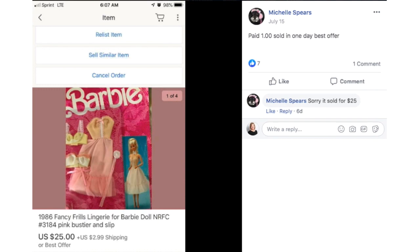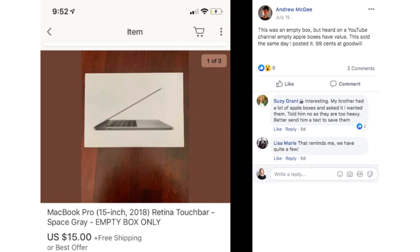Michelle paid a dollar for some Barbie clothes that sold in one day on best offer for $25. They are vintage 1986 fancy frills lingerie for Barbie. Andrew said this was an empty box, but he heard on a YouTube channel that Apple empty boxes have value. This sold the same day he posted it — it was 99 cents at Goodwill and he sold it for $15. So if you've got these kind of boxes laying around your house, you might want to consider selling those.